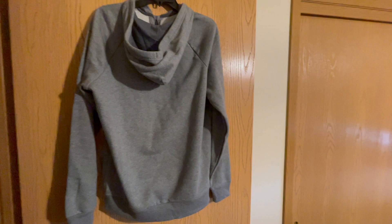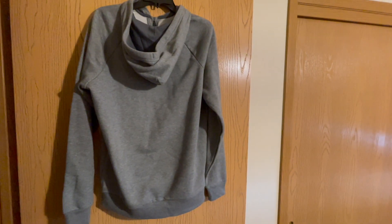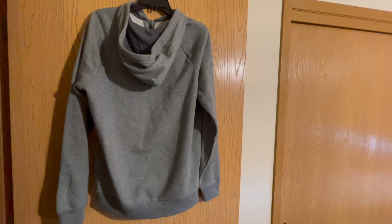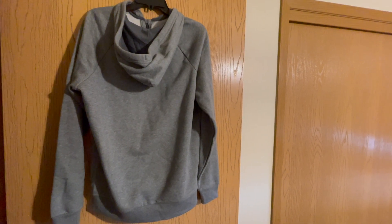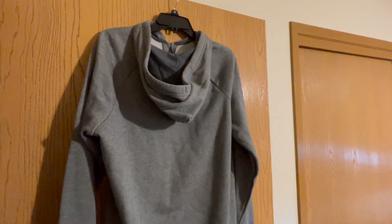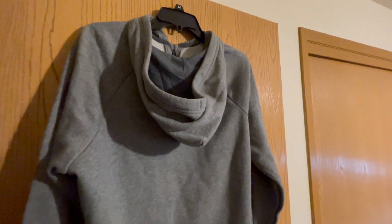Embrace the winning combination of fashion and functionality with the Under Armour Men's Rival Fleece Half Zip Hoodie. Grab yours today and elevate your wardrobe with the perfect blend of warmth, style, and performance.